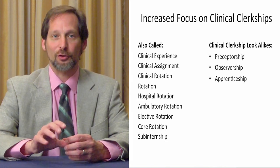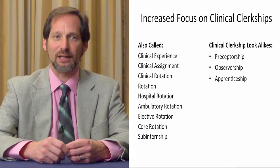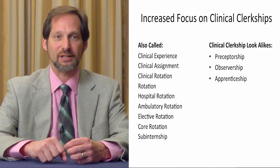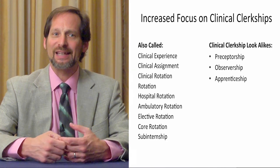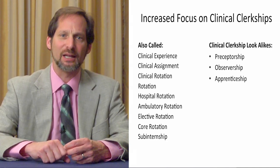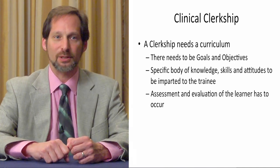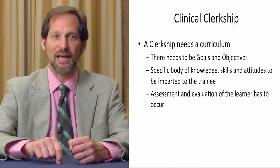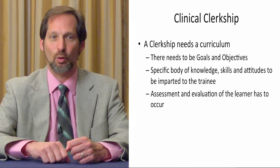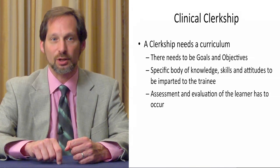Clinical clerkships can occur earlier than the third or fourth year now, but they still have to have certain things. When students say they're doing a clinical clerkship or clinical experience, it should mean the same thing. They often call them rotations, sub-internships, cores, or electives, and those all mean that they're getting trained in a clinical setting. A preceptorship where you don't have responsibilities is not a clinical clerkship. An observership or an apprenticeship don't have the same rigor and requirements. Because a clinical clerkship requires a curriculum — there need to be goals and objectives, a specific body of knowledge that the student has to acquire to move on. There are skills and attitudes that need to be imparted, and every clinical clerkship needs to have assessment and evaluation of the learner. Otherwise, it becomes an observership or a preceptorship.